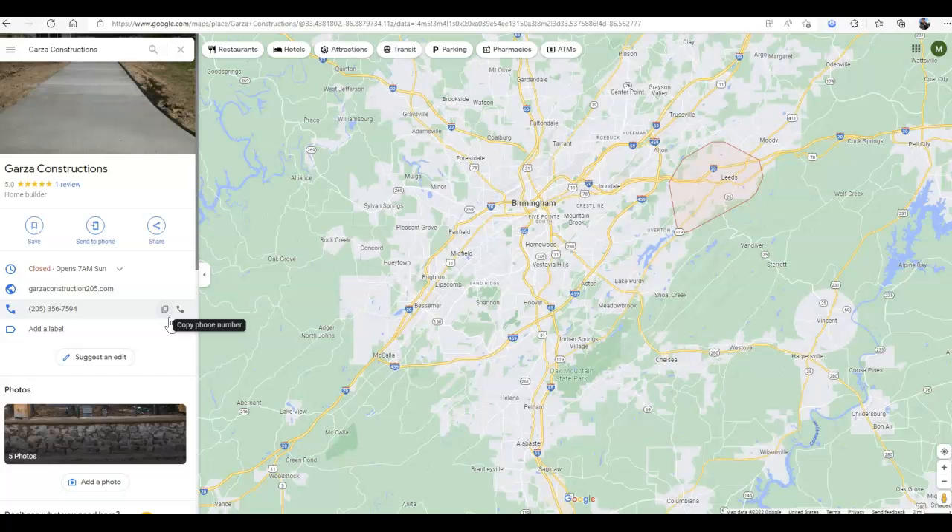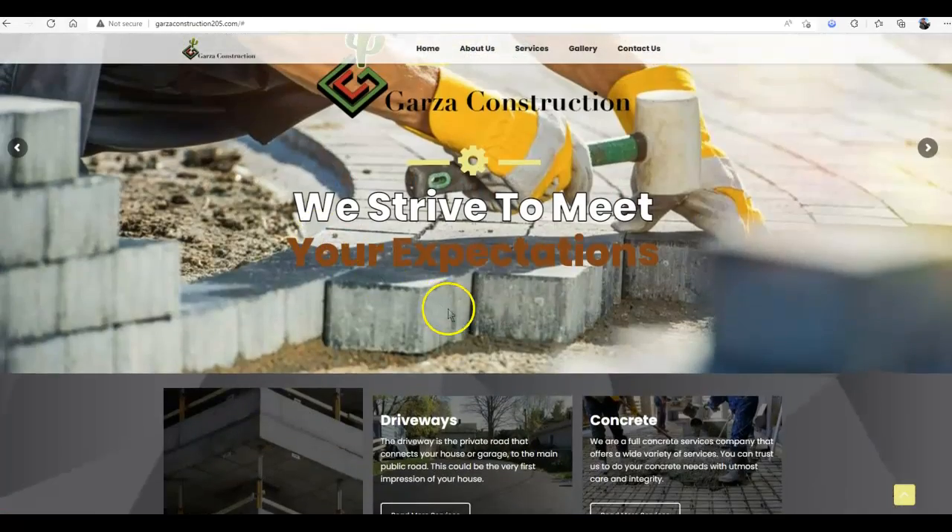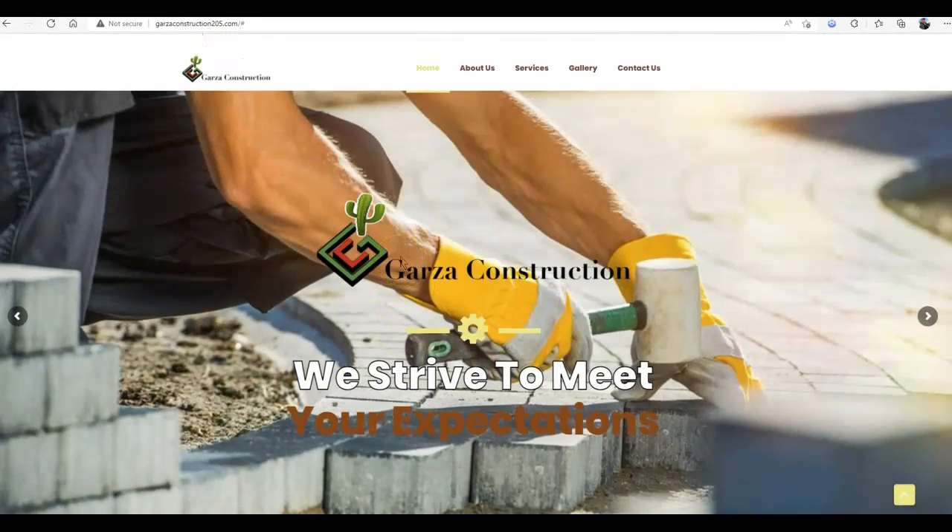Citations are just listing sites like Yelp or Yellow Pages that list your name, address, and phone number. As I see right here, you're listed as a home builder. I could search "home builder" — it actually has a higher search volume than what I'm going to show you right now — but because I took a look at your website and your services and you do a lot of concrete, that's the word I chose to search here.